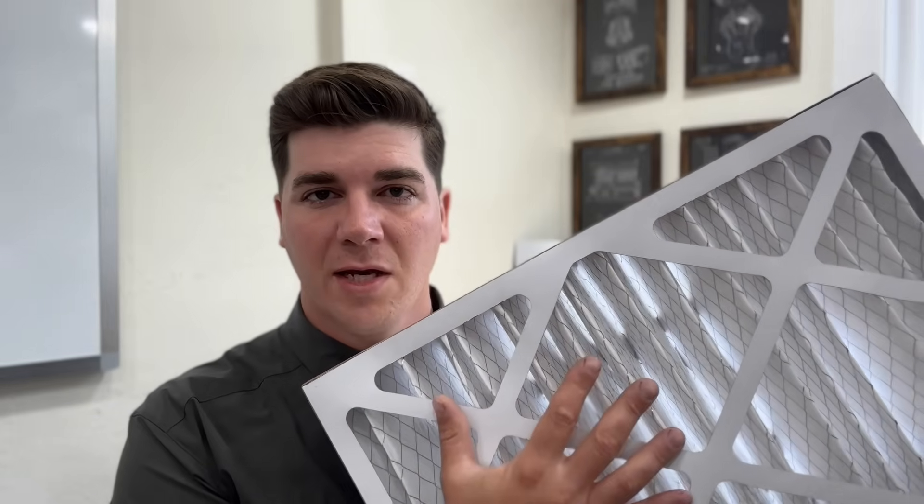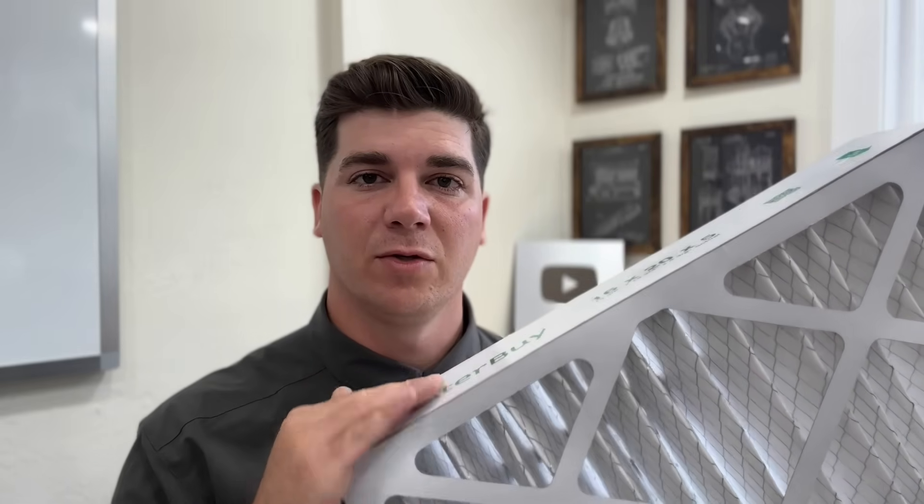If your air filter is really dirty and it's time to replace it, the media will get clogged and that air will look for other ways to get into the furnace, pulling through the sides and creating a little whistling noise. So that's another thing you can check for if you think your filter needs to be replaced.